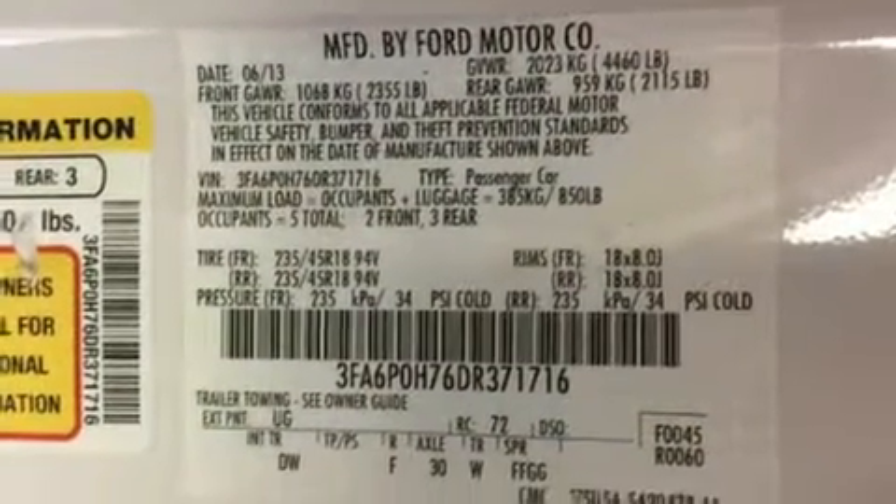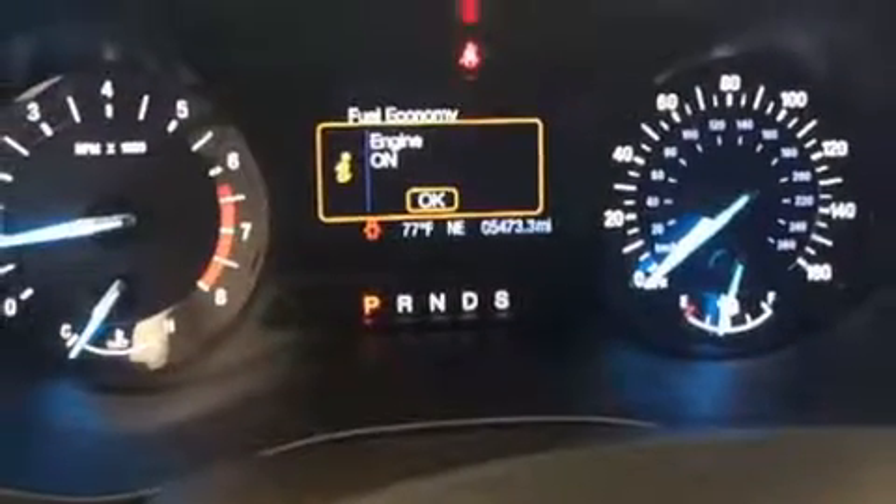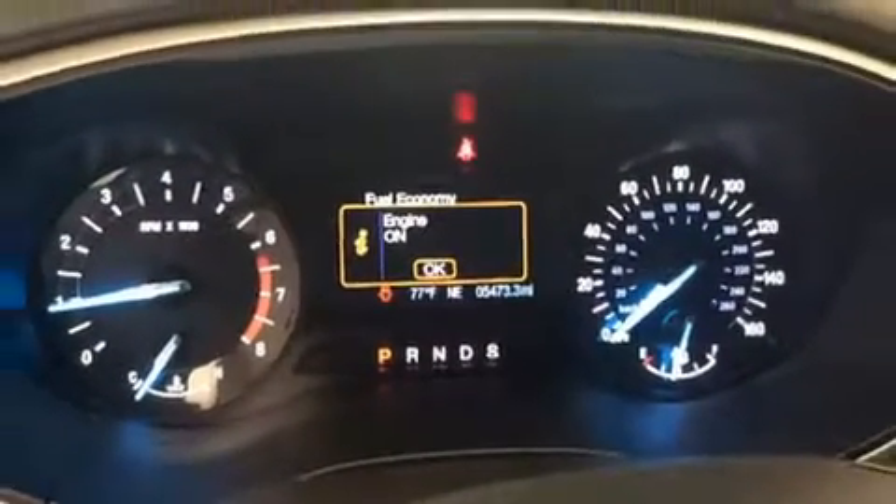With side curtain airbags supplementing the rest of the safety network, you can be assured that you and your passengers will experience top-tier protection. A CARFAX history report provides you peace of mind by detailing information related to past owners and service records.